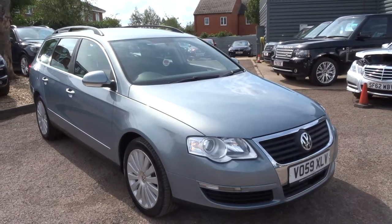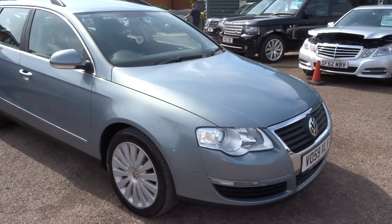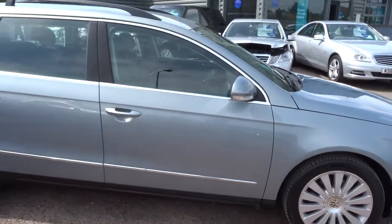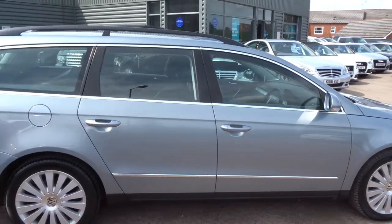Welcome to Country Car, my name's Tom. Here we have a lovely Volkswagen Passat. I'm going to give you a walk around the car and show you a few of the features and the general condition of the car.